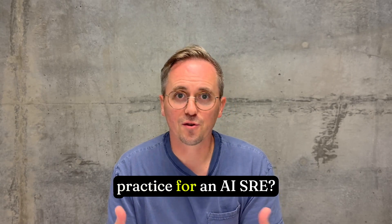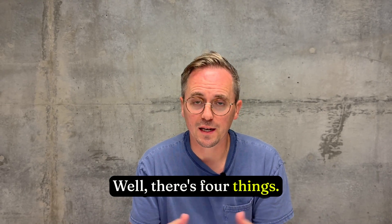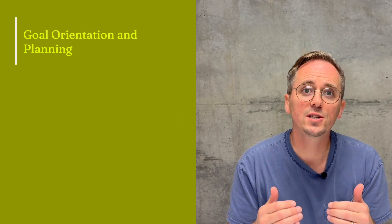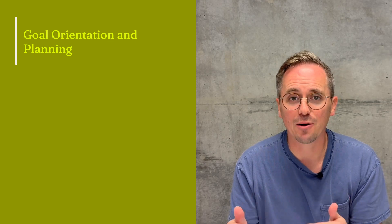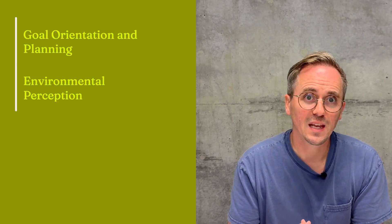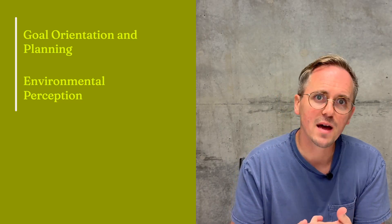So what does it mean in practice for an AI SRE? There are four things. The first one is goal orientation and planning — it knows what it's trying to achieve and how to get there. The second one is environmental perception — it can interact with your toolchain, read metrics, query logs, and check for deployment history.